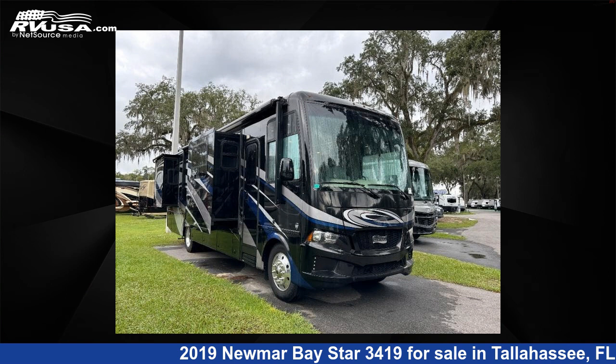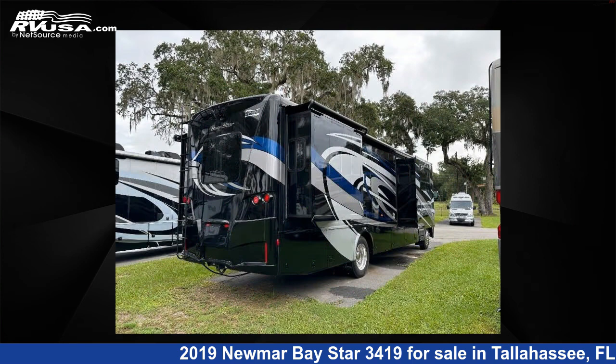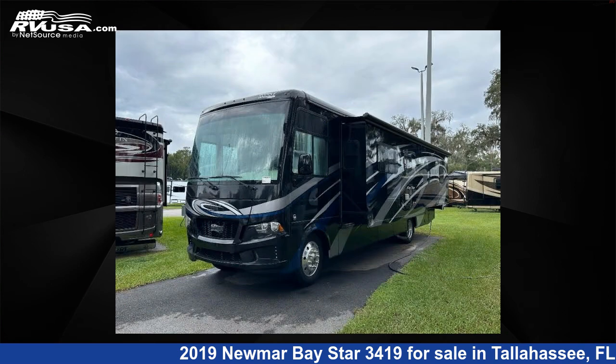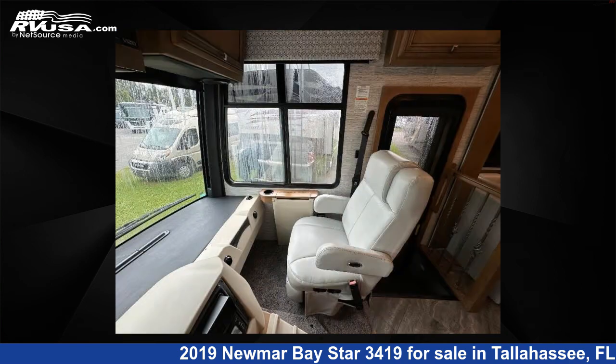This 2019 Newmar Baystar 3419 is a Class A RV. It is located in Tallahassee, Florida 32304 and is offered for sale by Optimum RV, Tallahassee. Click the link in the video description to visit RVUSA.com and see more photos as well as the current price.